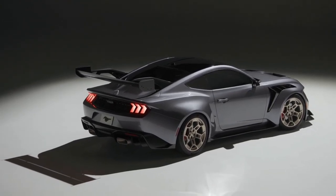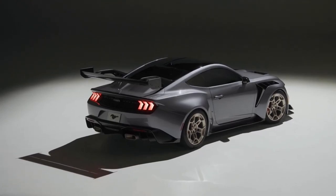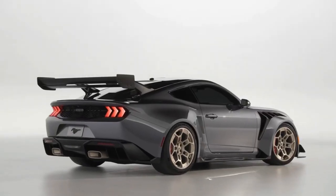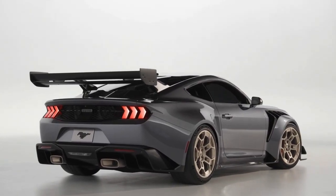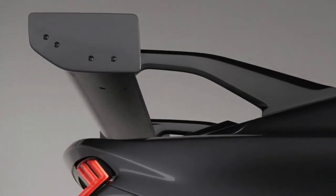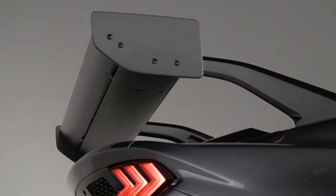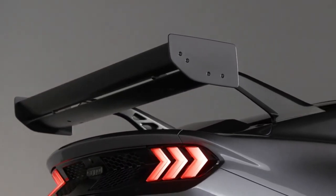At the heart of the Ford Mustang GTD lies a supercharged 5.2-liter V8 engine equipped with dual air intakes. Complementing this powerhouse is a dry sump system, allowing for an impressive redline of 7,500 rpm. The remarkable outcome is an astounding 800 horsepower, marking the pinnacle of Mustang's engineering prowess.